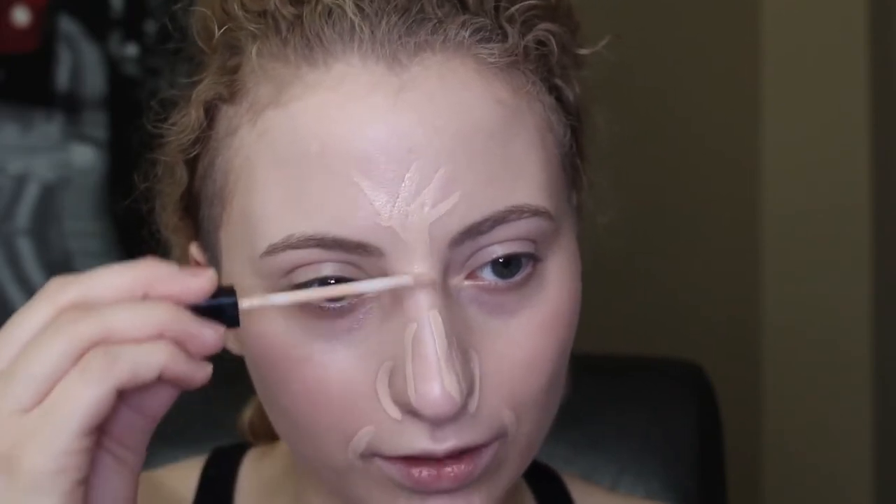I'll show you guys why I use three different concealers — I don't just put them all under my eyes. I first go in with the Maybelline Fit Me concealer around my nose, around my mouth because I always have redness there, a little on my chin, down my nose, and a little up on my forehead too. Then I just take the same sponge and blend it out. I like this concealer because the coverage isn't too high, but it still covers and gives a nice natural finish.